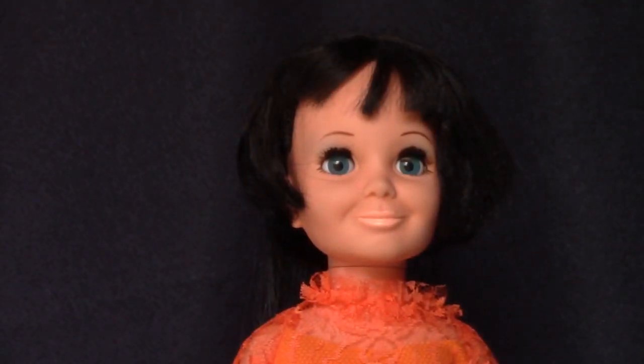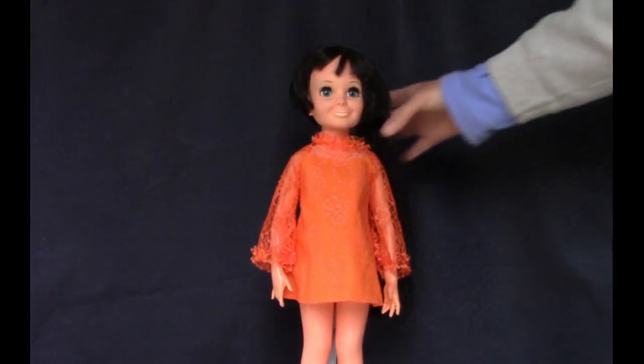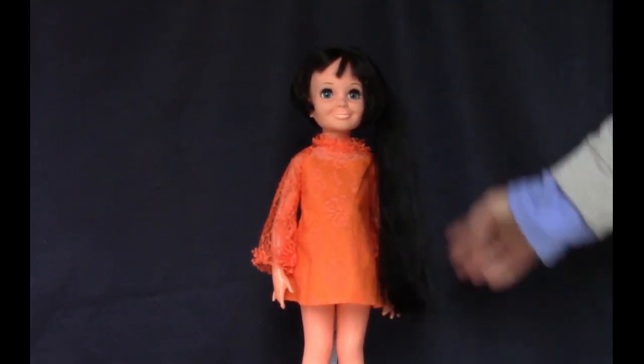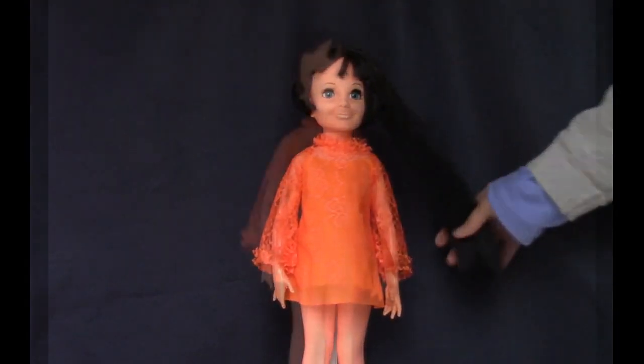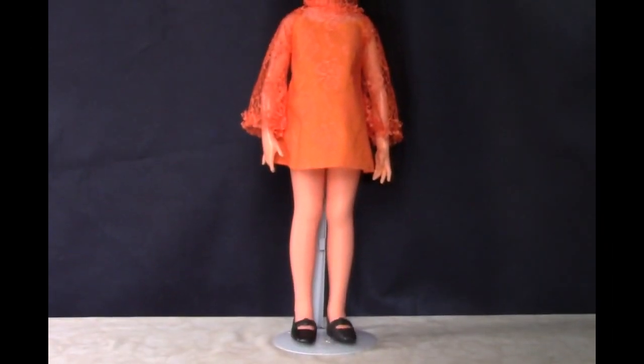This is a vintage Tressie doll by Ideal from the early 1970s. She's one of the grow-haired dolls, and she's wearing her friend Chrissy's original orange dress. I got the black shoes on eBay to match her hair.